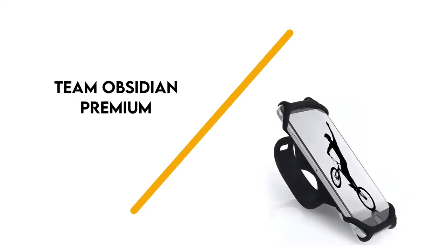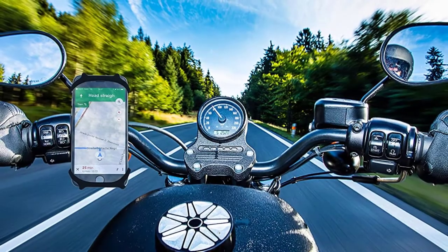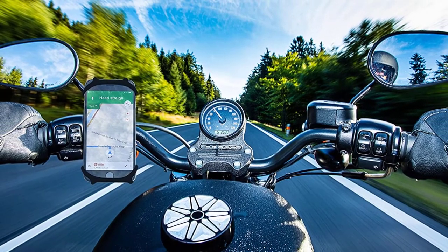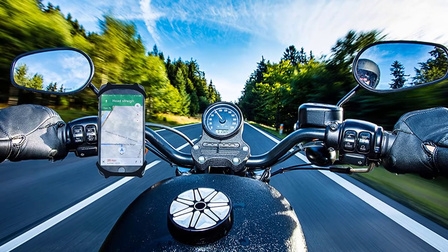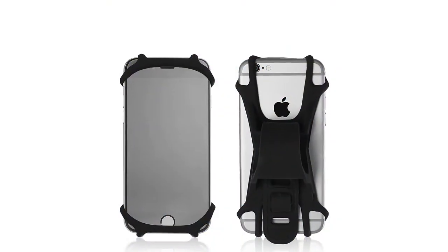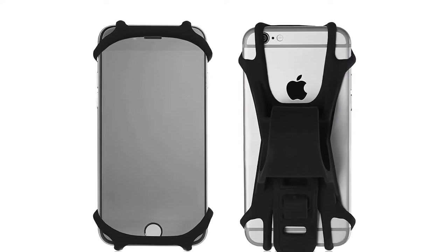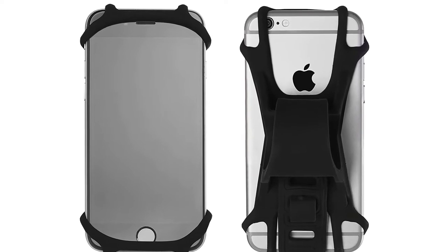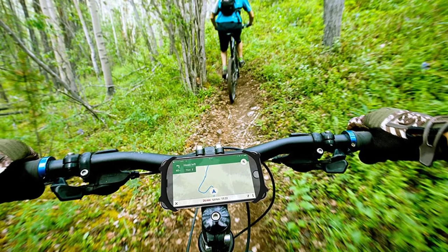Number 7: Team Obsidian Premium. This non-slip silicone bicycle phone mount fits 99% of smartphones and comes in two sizes, medium and large. The bands on the mount are affixed to the edges of your phone, so you can easily tap the screen. The mount attaches to the handlebar or stem of your bike and can also be used on a scooter, motorcycle, or exercise bike.